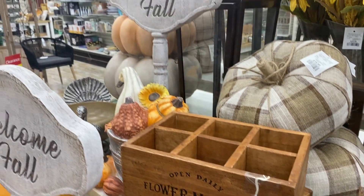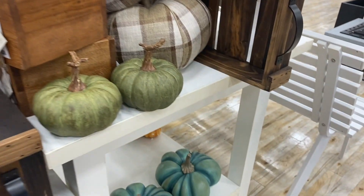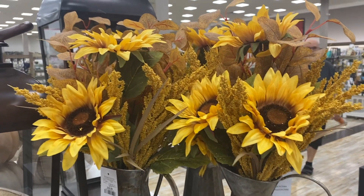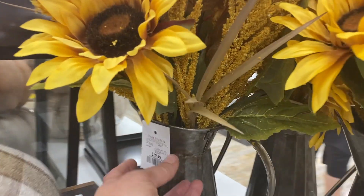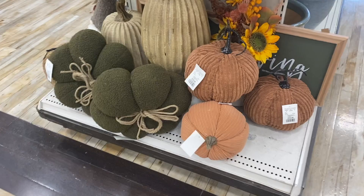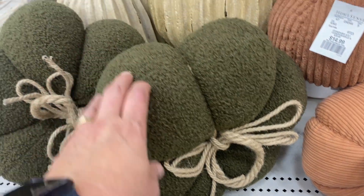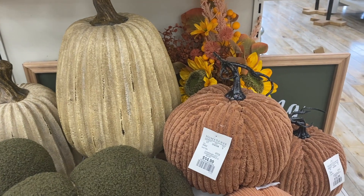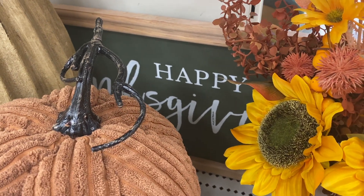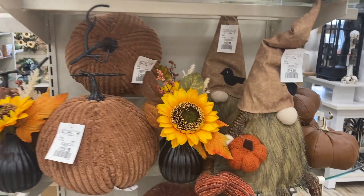I also absolutely love all the sweater pumpkins they had — I think these are so great for my decor. I do have a lot of them already and they are fairly easy to DIY yourself. I was trying to restrain myself from purchasing all of these pumpkins, but if I were to buy anything it would probably be these ones. I thought I could probably make one from a blanket, so I'm going to give it a try. If you're not following me on my DIY channel, head on over there — that's where I'll be sharing all of my fall DIYs.